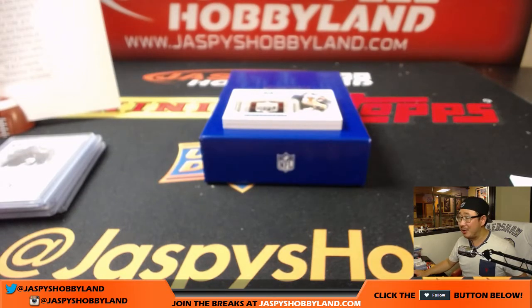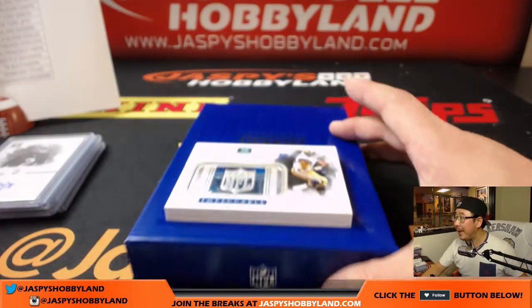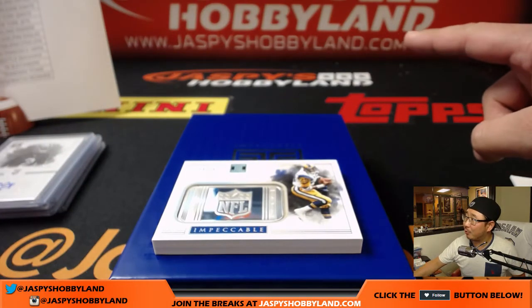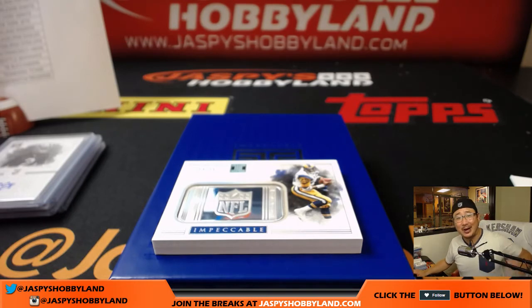What a nice break, folks. Another nice one in the books — Impeccable Football looking great. Appreciate everybody getting into the action. We've got another one right here where my finger is pointing — JaspiesHobbyland.com. We'll see you for the next Impeccable. Let's make it an Impeccable night.